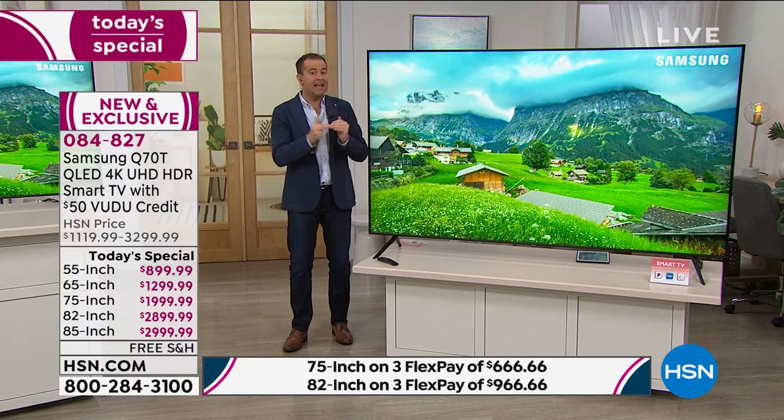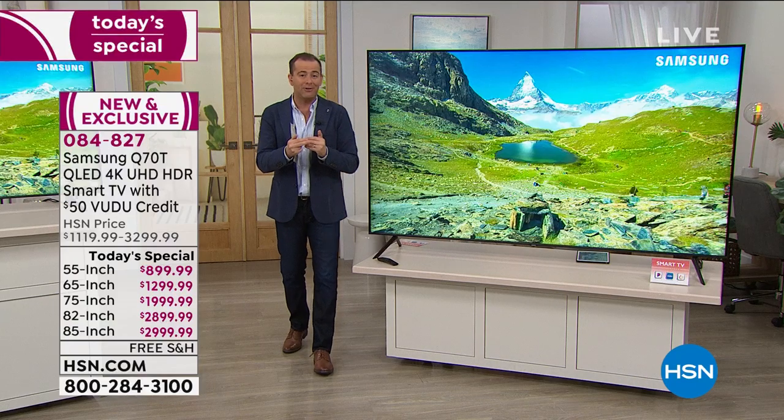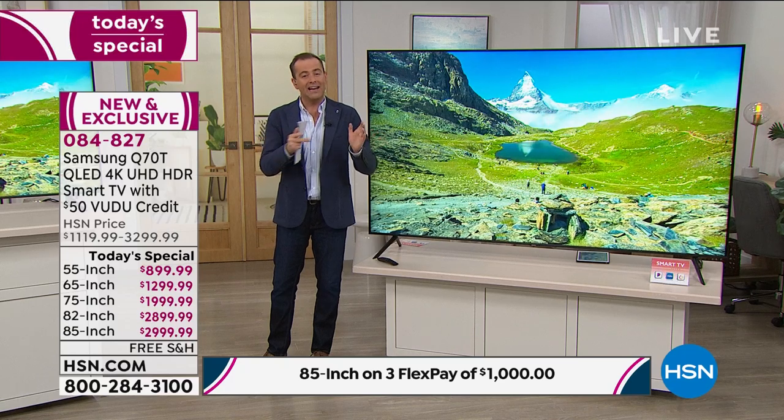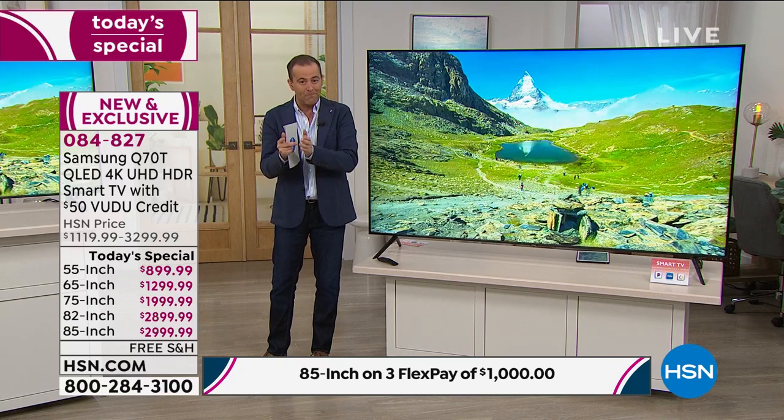Quick update: folks are jumping all over the 65-inch - it's leading the way. We are now 25% sold through on our 85-inch, so if you do want the 85-inch, we are going to be selling that out tonight. We are less than 70 units before it's completely gone, and I don't have any extended deliveries or back orders on it.